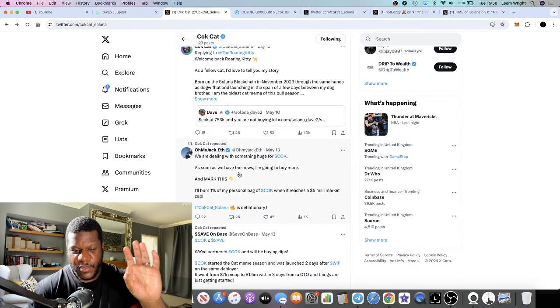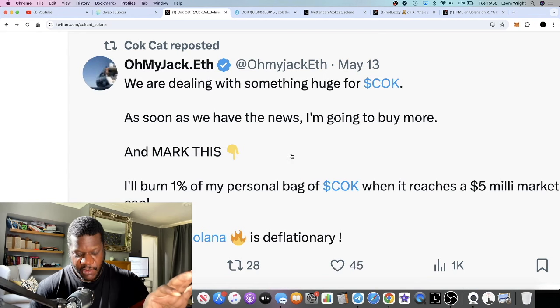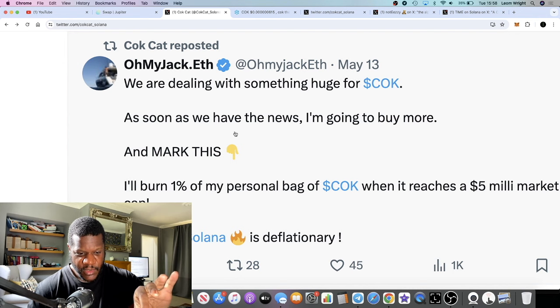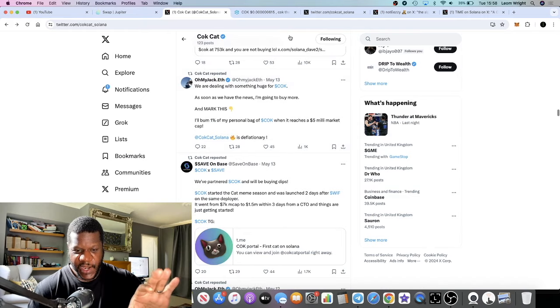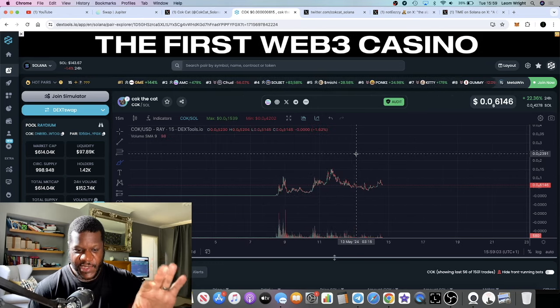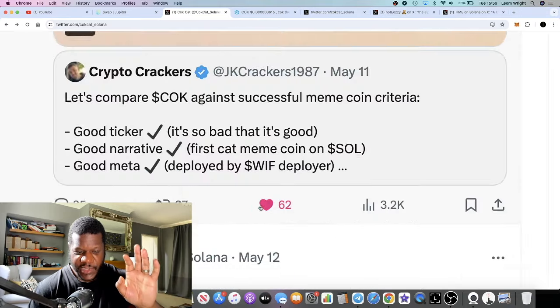The whole community is talking about this becoming the first billion-dollar cat. It's being promoted a lot by oh_my_jack.eth on Twitter. He actually bought this at like a 7k market cap and it ran up to 1.5 million. He's basically leading the community takeover. He said yesterday they're dealing with something huge for Cock, and as soon as he has the news he's going to buy more. He'll also burn one percent of his personal bag when it reaches a five million dollar market cap — which is just under a 10x from where we're sitting right now, and five million is nothing for something like this with the narrative.